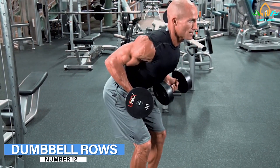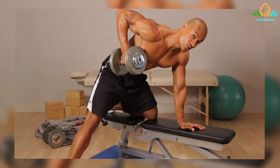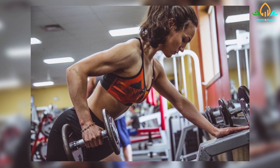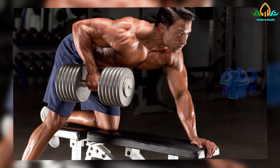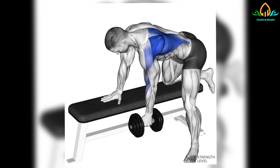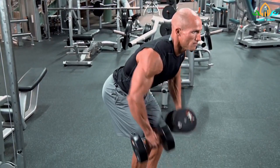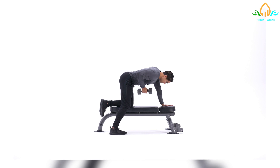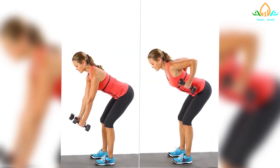Number 12: Dumbbell Rows. Dumbbell rows can help to strengthen the back and build muscle. Muscle strength increases the body's ability to burn calories while resting. This exercise will require two dumbbells. Stand with your knees slightly bent and your hips tilted forward, keeping your back straight. Hold the dumbbells in front of you with your arms straight and the insides of your wrists facing each other. Pull one hand toward the rib cage, then return to the starting position. Repeat with the other arm, alternating sides for 8 to 10 repetitions per set. Repeat for three sets with a 45-second rest in between.